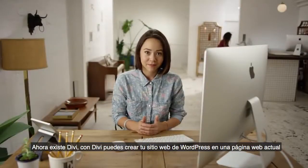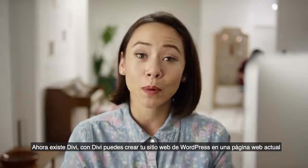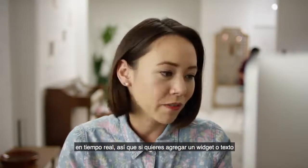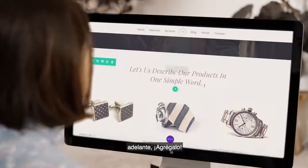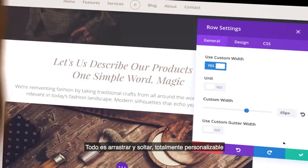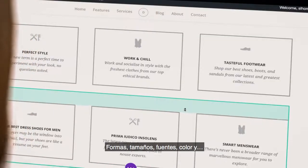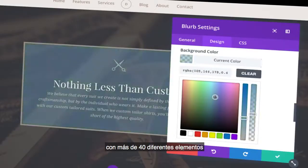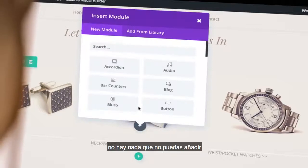Now there's Divi. With Divi, you can create your WordPress website on the actual website, in real time. So if you want to add a widget or text, go ahead, add it. Everything is drag and drop and totally customizable — by shape, size, font, color — and with over 40 different content elements, there's nothing you can't add.